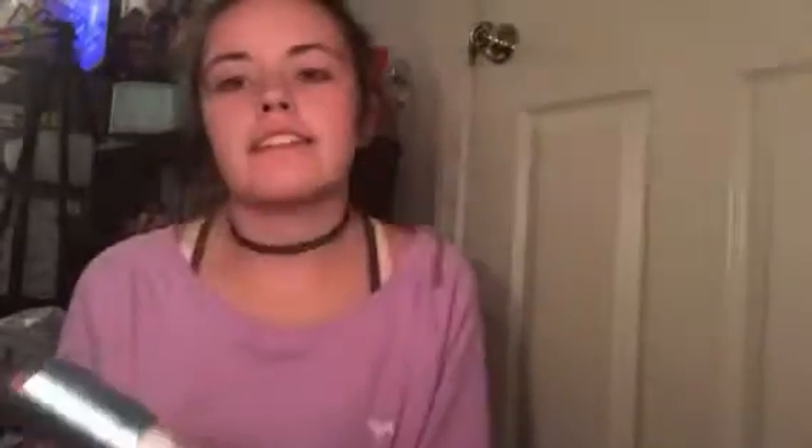So first I'm going to take this ELF Aqua Primer Mist. I just got this from CVS. I just like it because it's a spray, so I don't have to rub anything in — it's not like a cream. It also helps wake me up in the morning because it's like something cold going on my face.